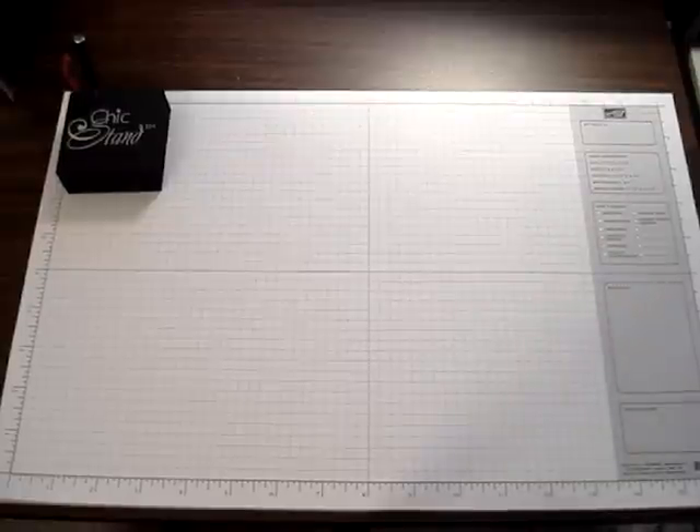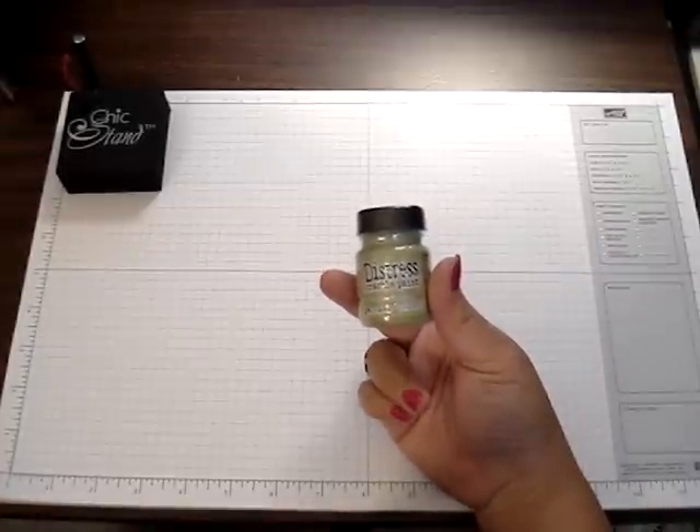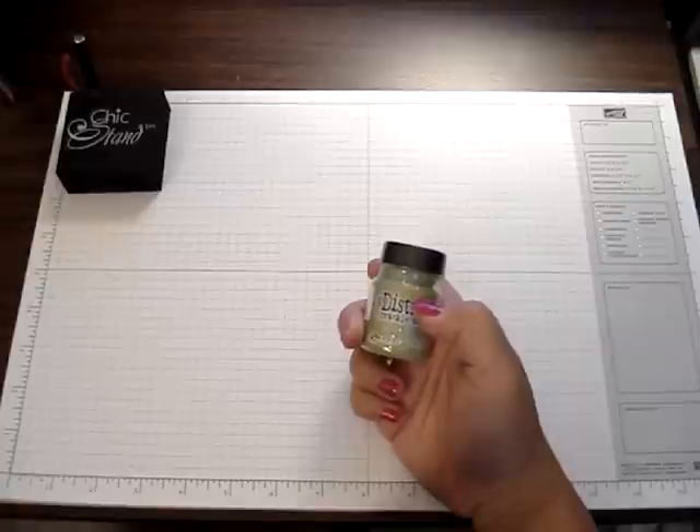Hi everyone. I just want to do a really quick haul video today. I went to Michael's today and I got some Distress Crackle Paint in the Peeled Paint. This is one of my favorite colors.